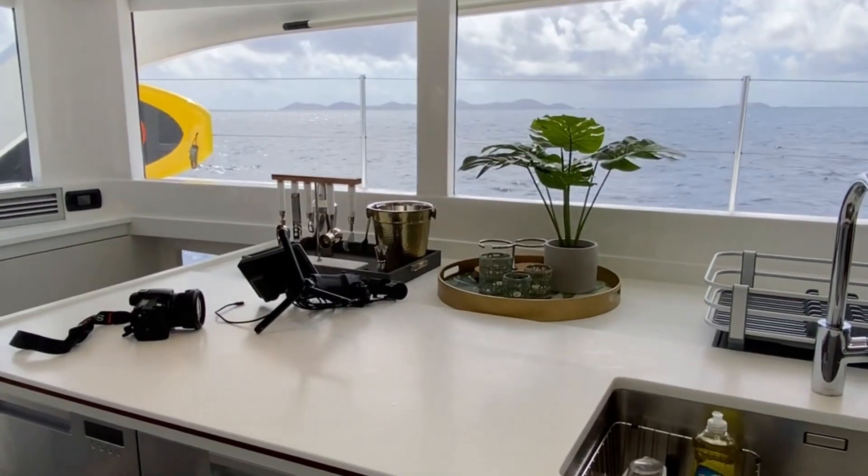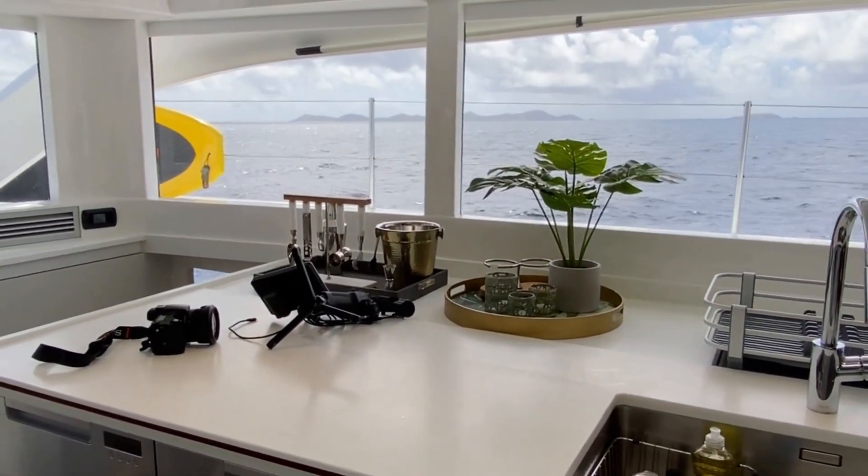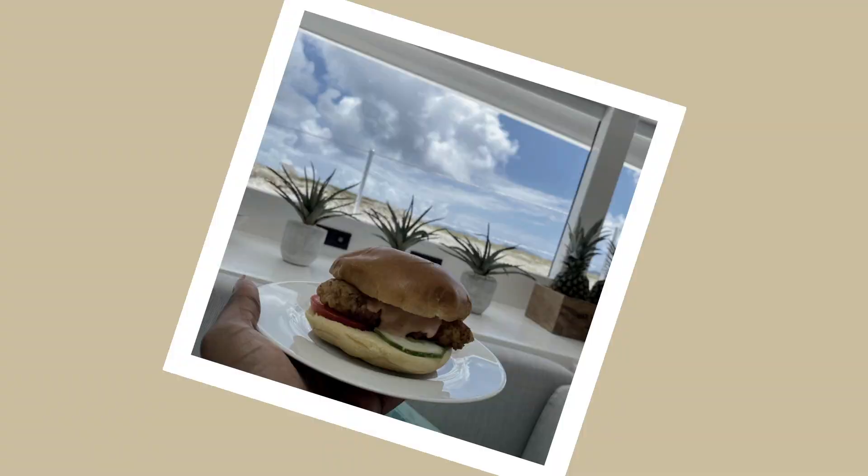While we were sailing to our first location, Chef Kenita prepared her rendition of a Chick-fil-A chicken sandwich — and let me tell you, amazing.